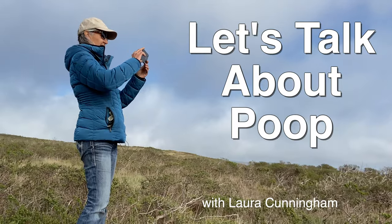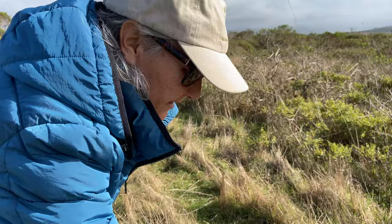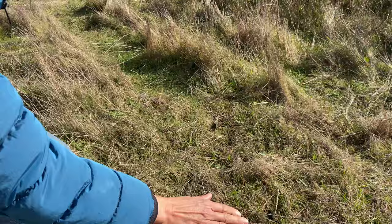This might be elk! Oh my gosh, how lucky. I think it's bigger than mule deer. This looks like tule elk droppings, and you can see how tiny they are as the elk is moving through this landscape.